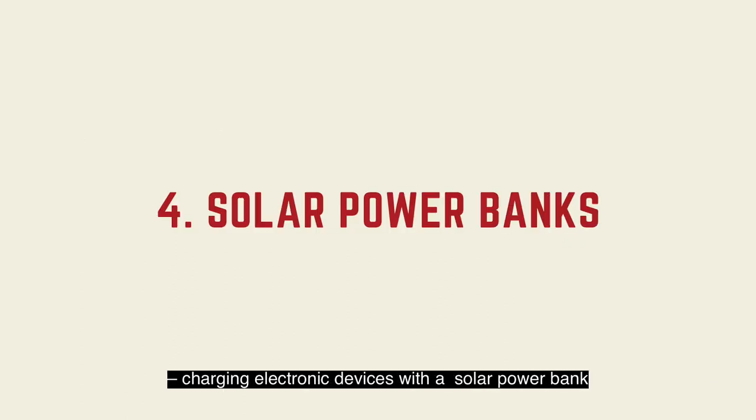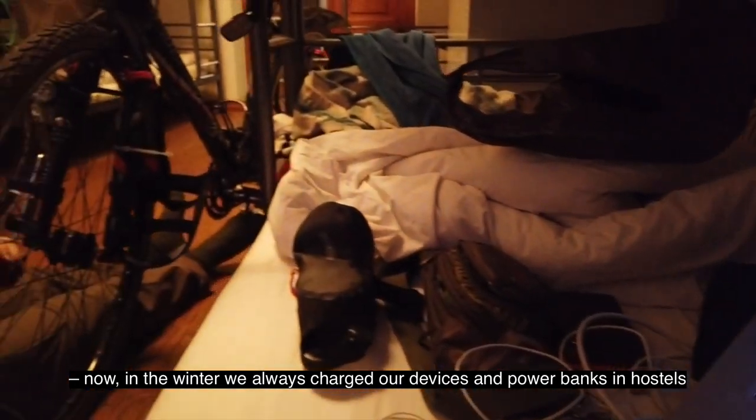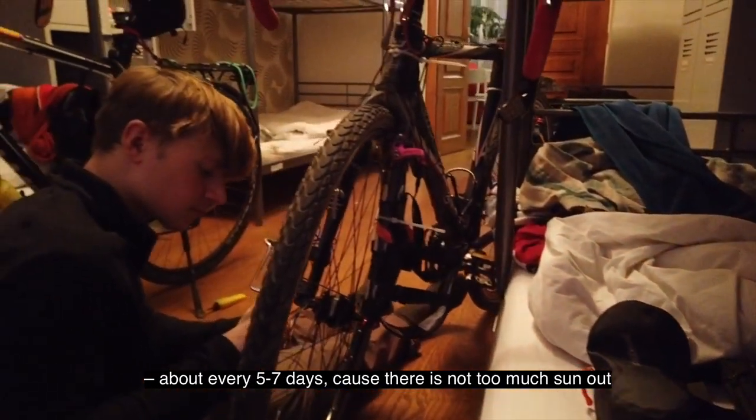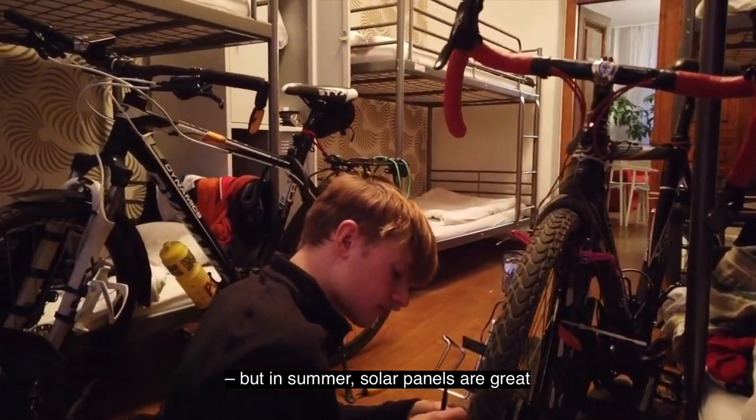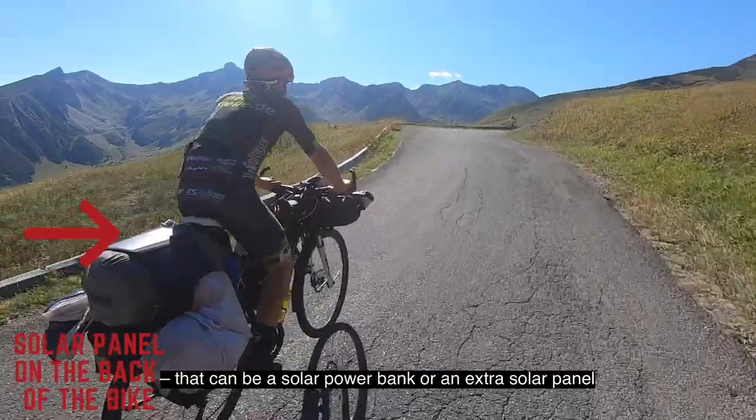Charging electronic devices with a solar power bank. In the winter, we always charged our devices and power banks at hostels about every five to seven days, because there is not too much sun out. But in summer, solar panels are great — that can be a solar power bank or an extra solar panel.